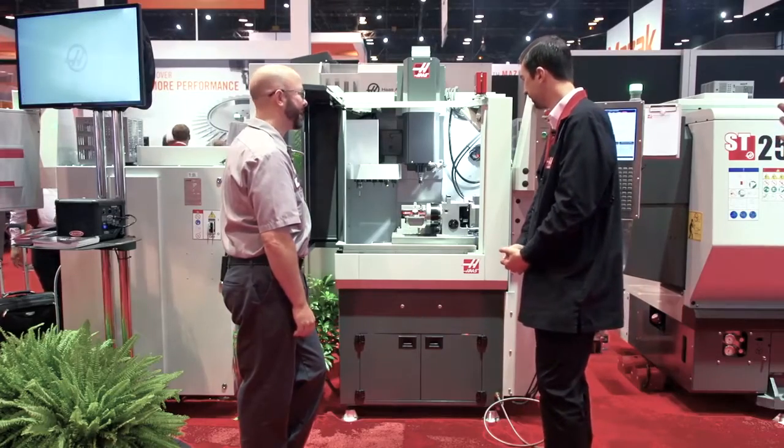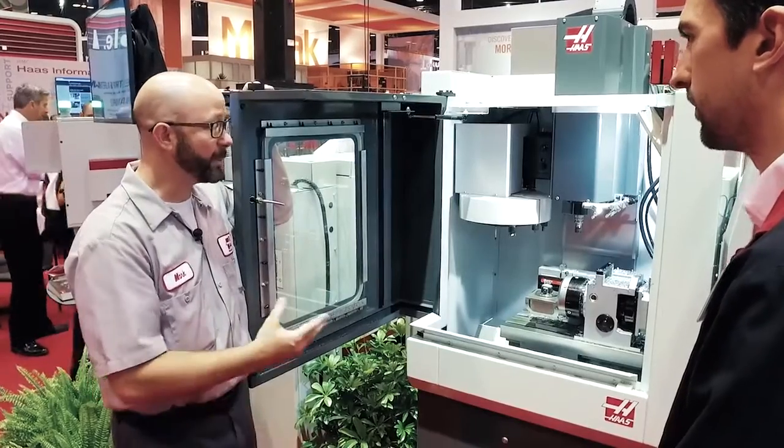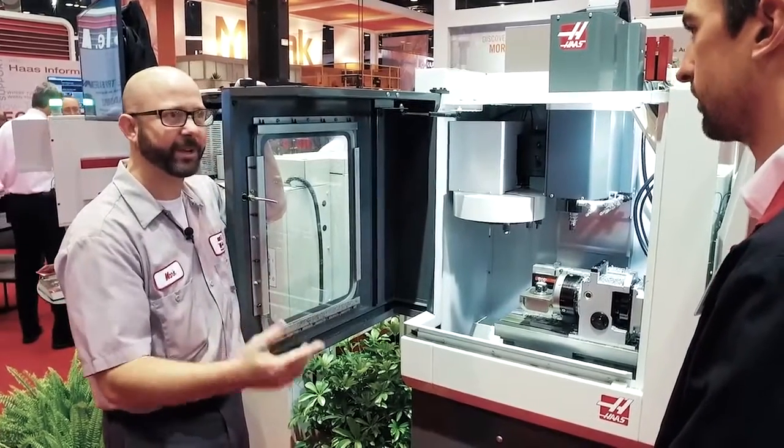That's a full machine shop in a little tiny door. I have a feeling that this is going to be a big seller. For a lot of people making small parts for a lot of different industries, it's great for something like biomedical — making a lot of small parts, but precise.